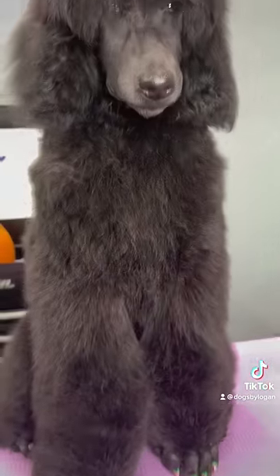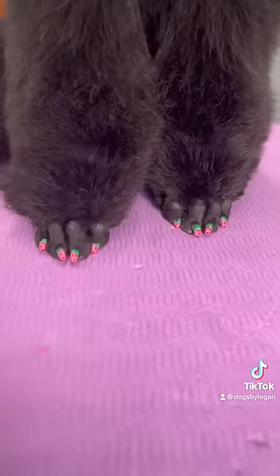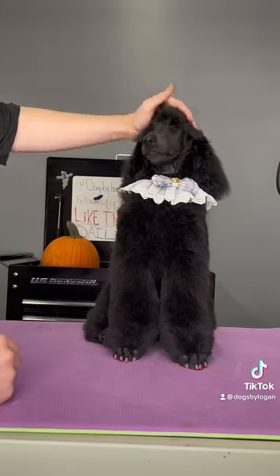I let his nails set dry, and oh my god, they're so cute! They're watermelons or strawberries or whatever you want to think they are, but they're just adorable.